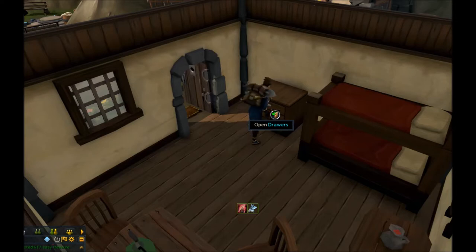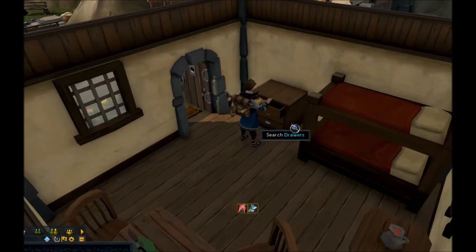There's a pair of drawers beside the bunk beds. Search them, and congratulations — there's the next step of your clue scroll.